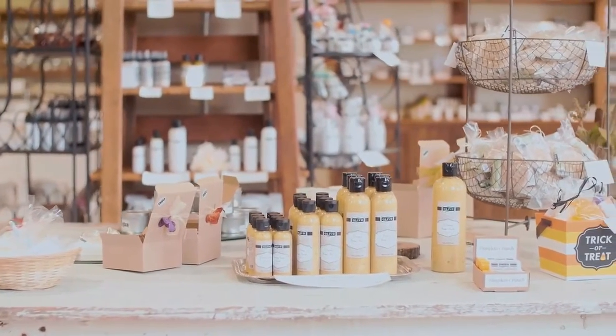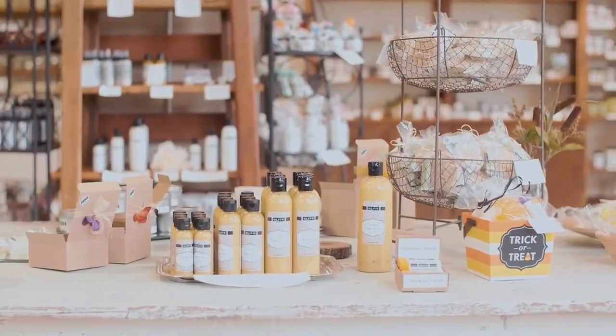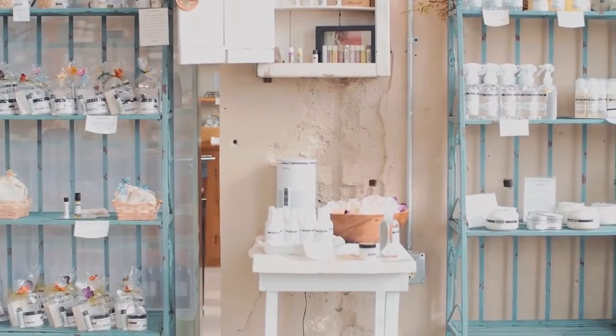We invite you to come down to our shop to try blending these products yourself. The options are endless, and the fun goes on and on.